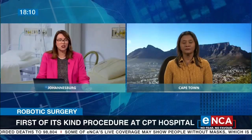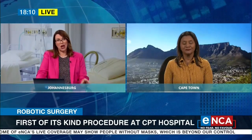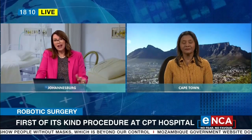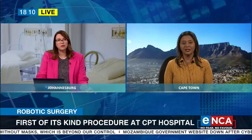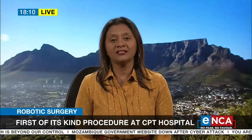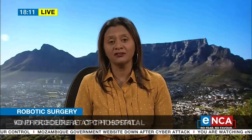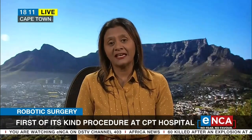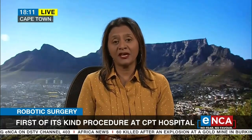Reporter Ayesha Ismail joins us from Cape Town with all the details. She spent many hours at Tigerburg Hospital watching this surgery. It was indeed a proud and historic accomplishment for the doctors at Tigerburg Hospital. This was the very first time that a public hospital used a robot to perform a surgical procedure. They actually started yesterday, and today they also did another patient.